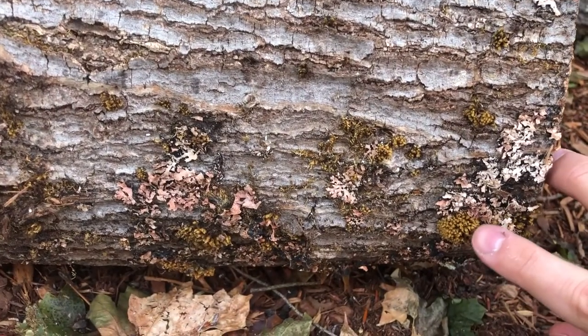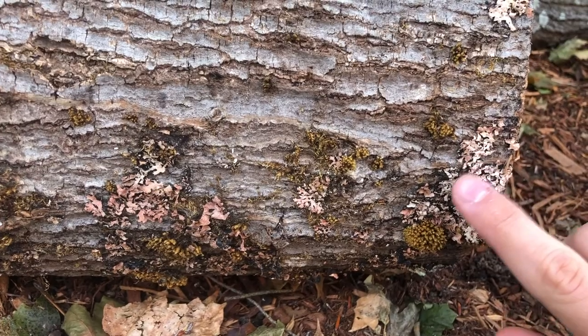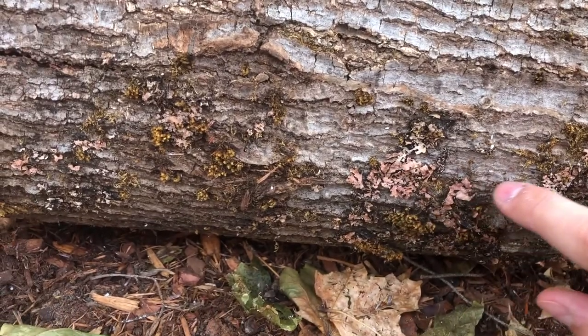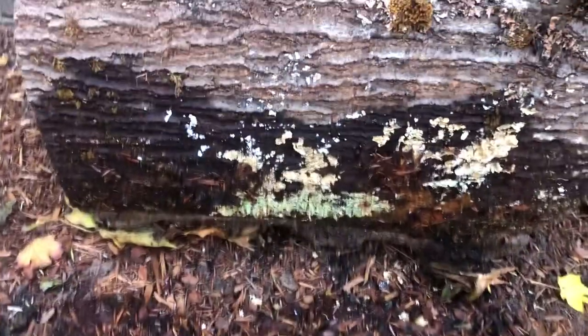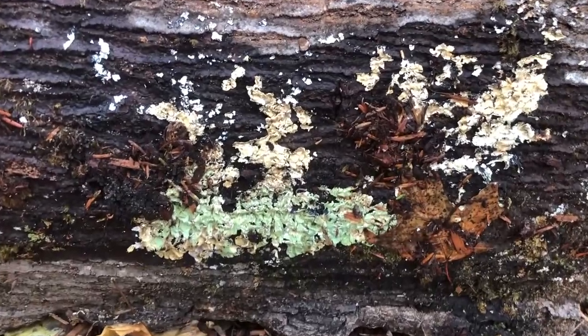There's also kind of this paler, almost mushroomy-looking thing — it's kind of all over. The real exciting stuff is when you roll the log over and see what's going on underneath. I see more of that mushroom-looking stuff.